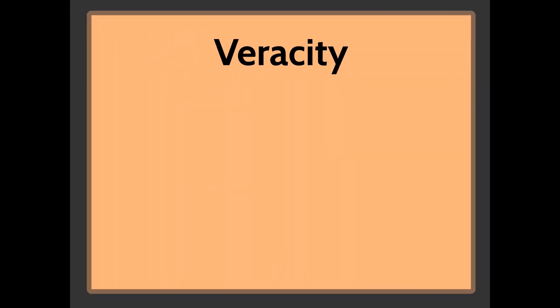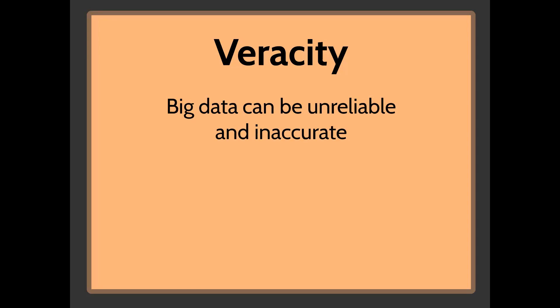Finally, veracity relates to the accuracy and reliability of the data. This goes back to the source it comes from. If you are purchasing data, you have to make sure you're purchasing it from a reputable organization. If you are sourcing your own data, you have to make sure the people collecting it know what you're looking for and what constitutes good, accurate, reliable information.